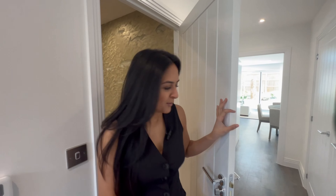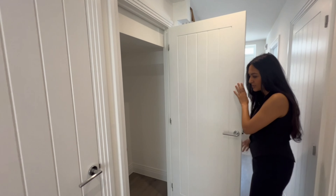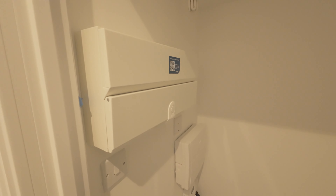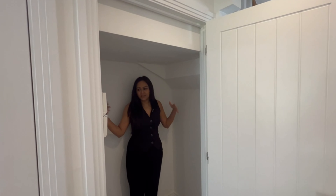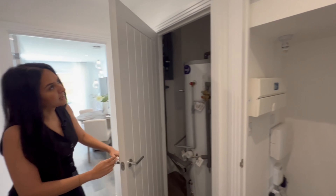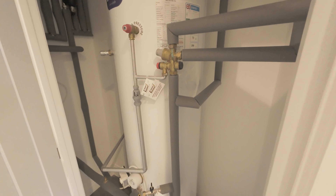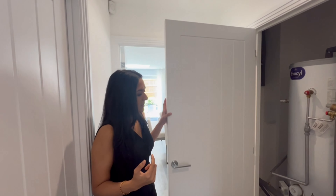Coming back out into the hallway, we have a coat closet and storage space that houses the electricity board, internet and alarm system. It's quite generously sized — enough to fit a whole family's coats and shoes. On this side we have the water tank, with space on either side to store cleaning supplies. This is excellent use of the understair storage.